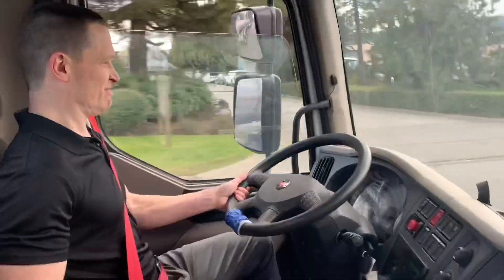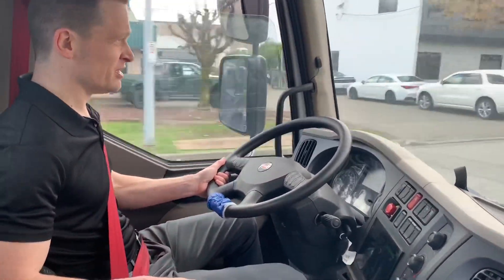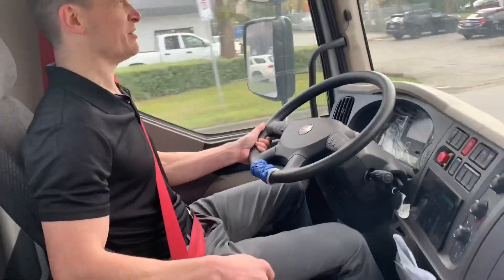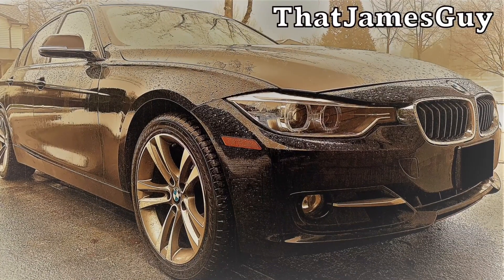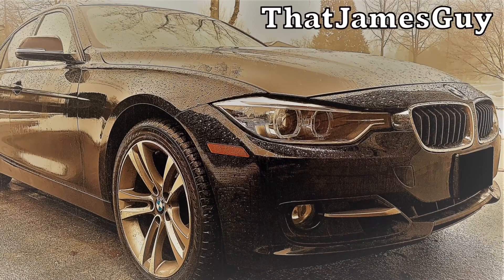It's weirdly quick, but it doesn't have a box on it. Anyway, you're seeing the future. Maybe.